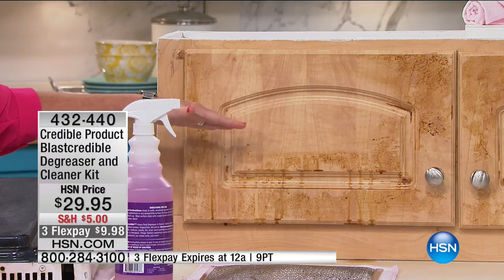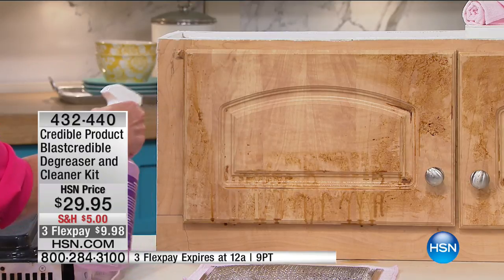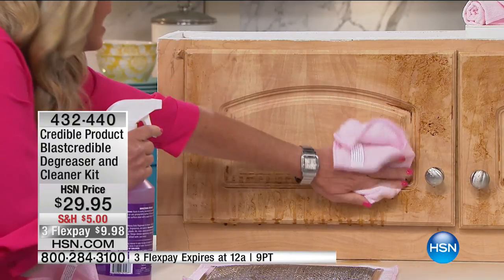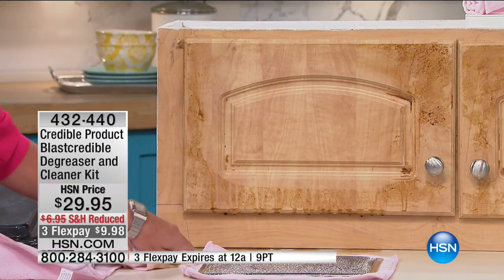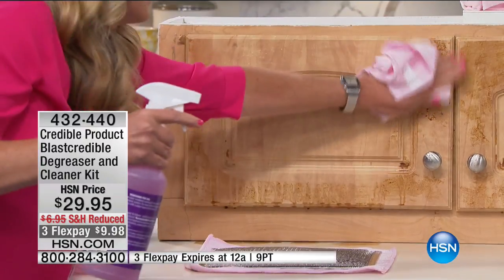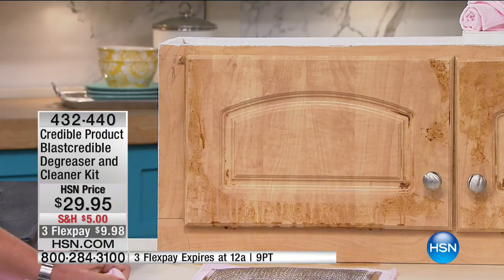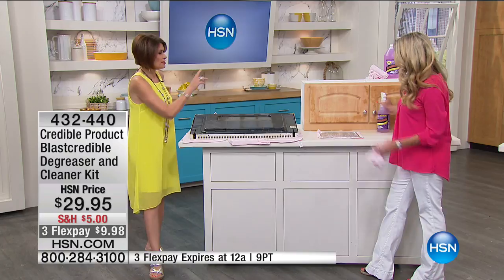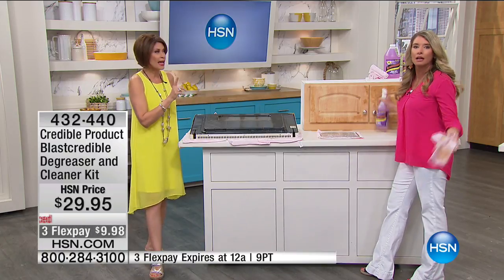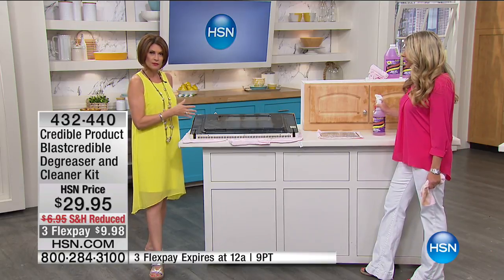This is a natural wood finish right here. It is eating it away — I'm not doing all the work, it's melting and getting into those nicks and crannies. Look at the difference — it's night and day. And effortless. And non-toxic. And simple. We're going to give you a total of 32 and 64 — that's 96 ounces of Blast Credible. You're going to be able to go through the entire house and even walk outside, maybe do the grill. Virtually any surface you can use this on.